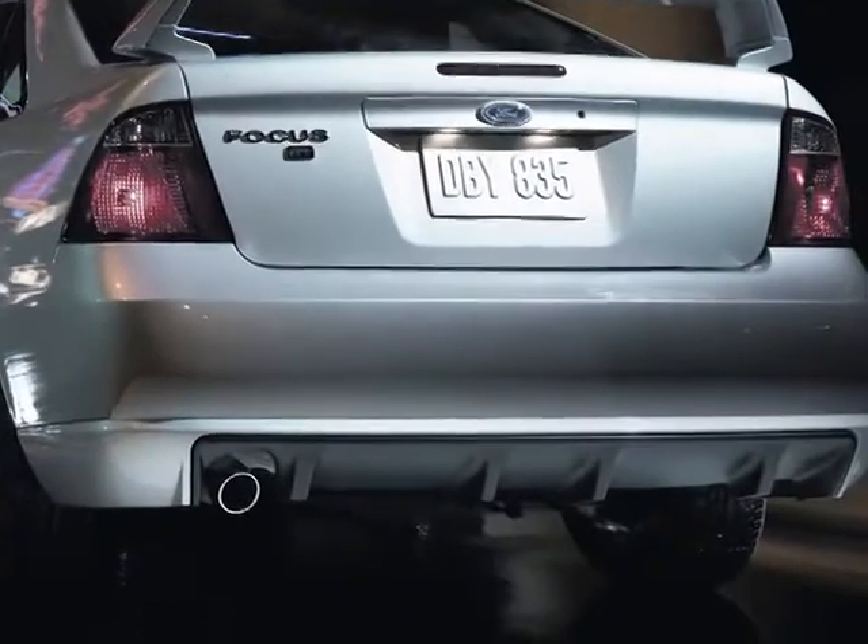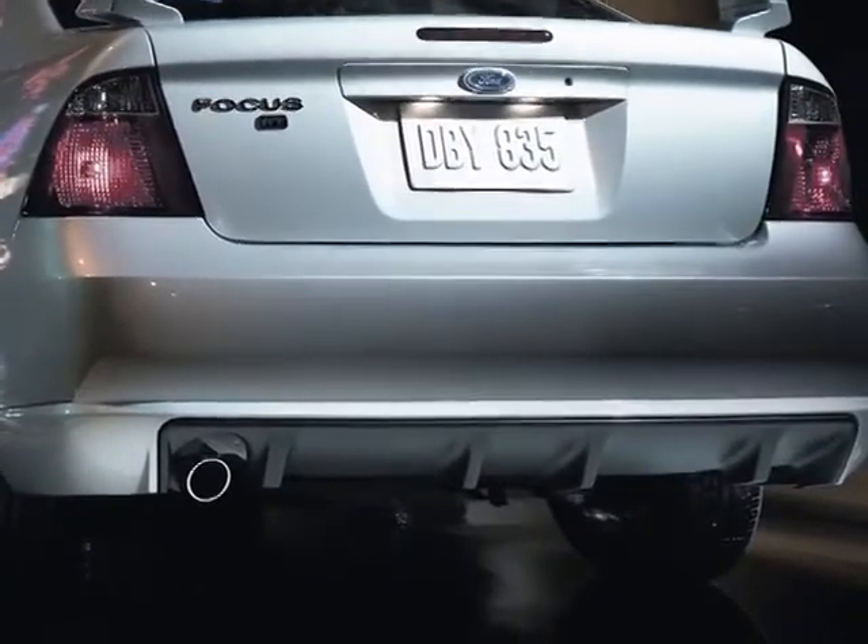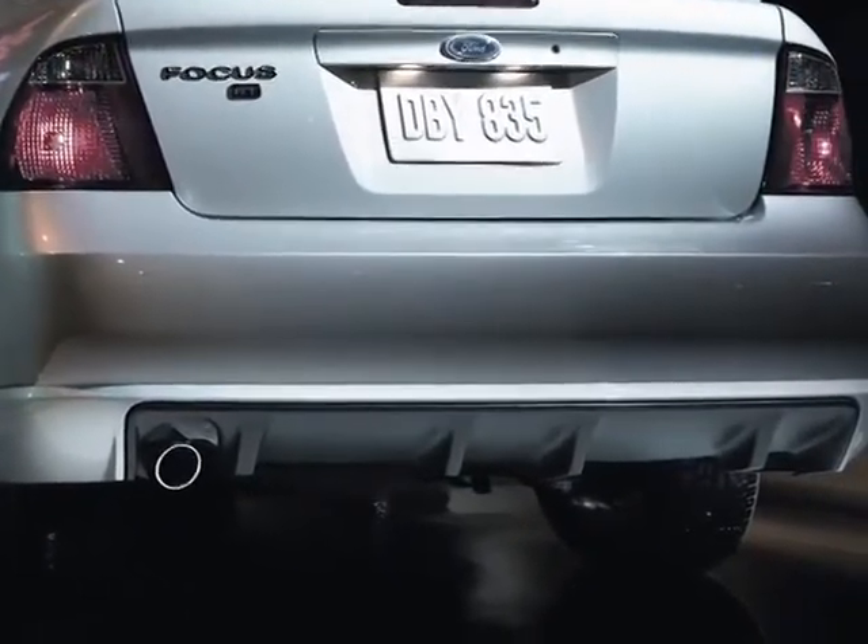Down below, part of the street appearance package, they put on a rear diffuser, which really brings it out, along with a chrome tip exhaust. Listen to it roar. Want to hear something else that roars? Let's go inside and check out the sound system.